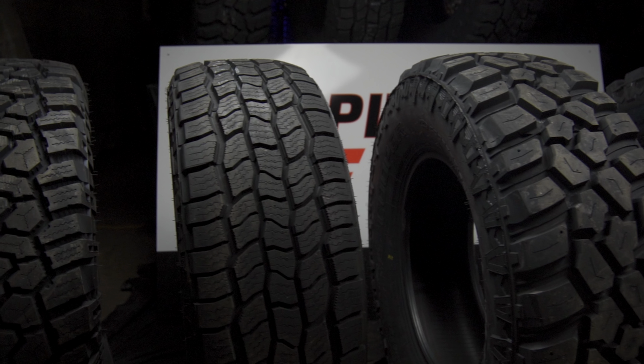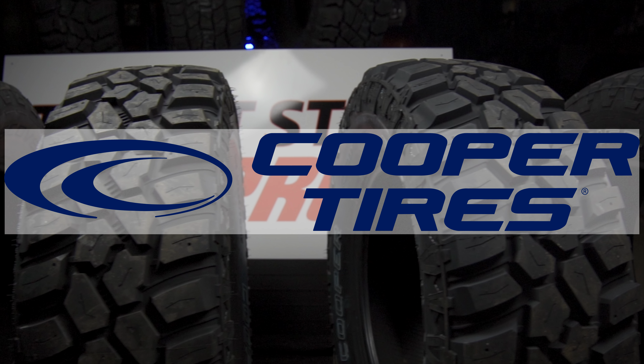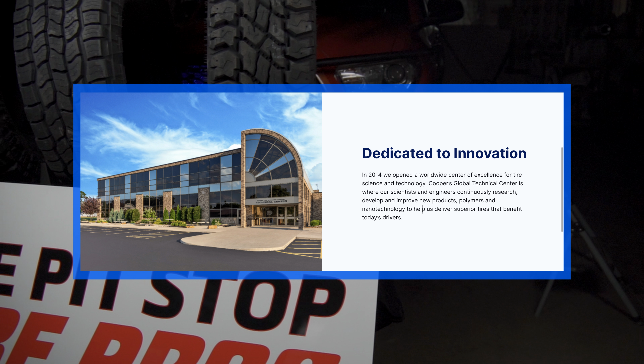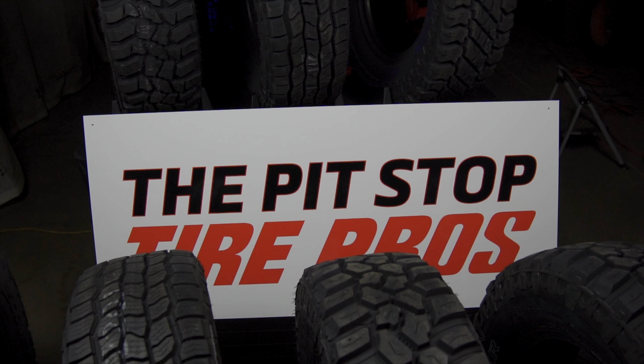When it comes to a wide array of off-road tires, Cooper has an option for anyone. Cooper Tires Global Technical Center is where their scientists and engineers continually research new ways to improve polymer and nanotechnologies to help deliver superior products for their customers.